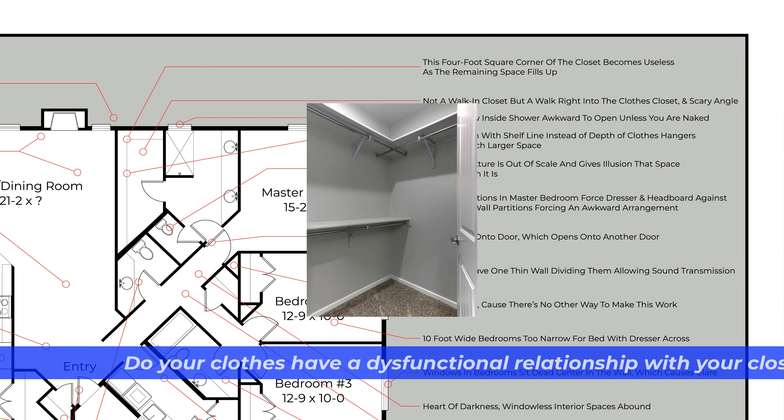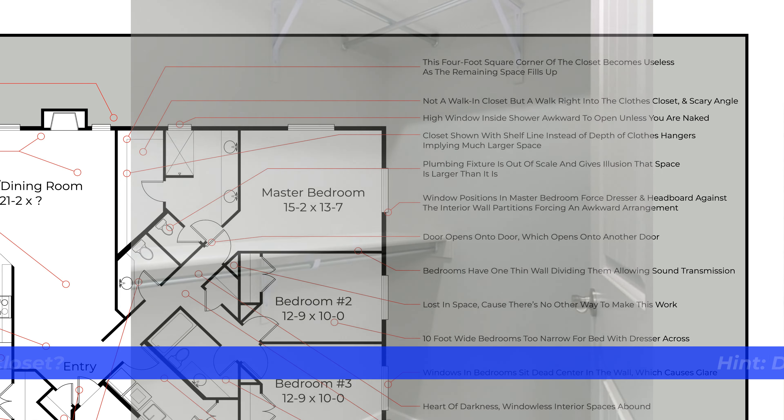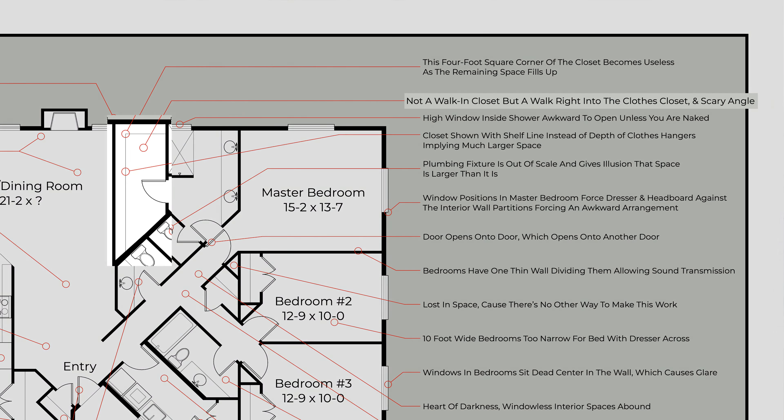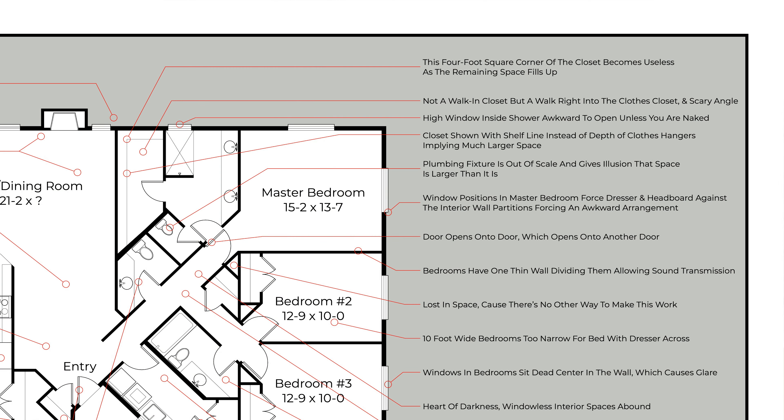Do your clothes have a dysfunctional relationship with your closet? Do that jacket a favor and keep it parallel. In our sample layout, the closet is perpendicular to the doorway — when you walk in, you go straight into the clothes and have to turn left or right to reach the other rods. The angled wall on the left creates almost useless space that's hard to reach when the closet is full. Also, there's no such thing as a hanger that fits a 45-degree angle, making that bit of rod at the end pointless.